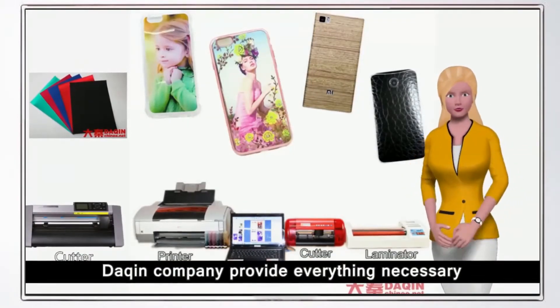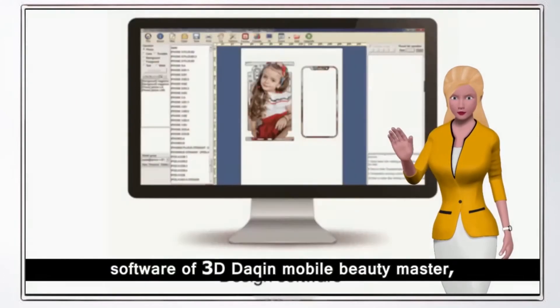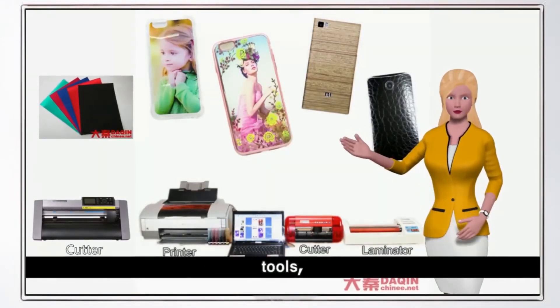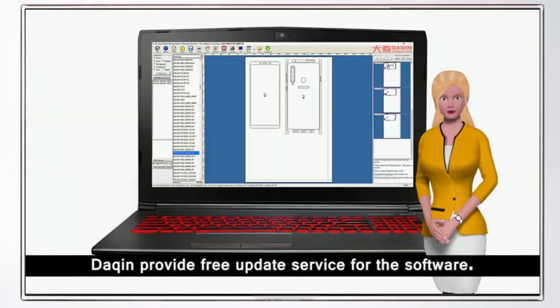Dakin company provides everything necessary for you to start this business for the first time easily. The full package includes software — the 3D Dakin Mobile Beauty Master — printing machine, lamination machine, cutting machine, tools, film materials, and English training videos.